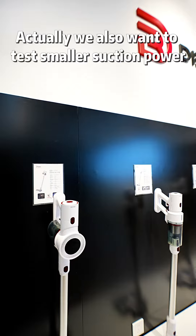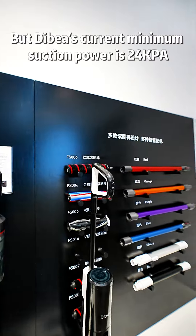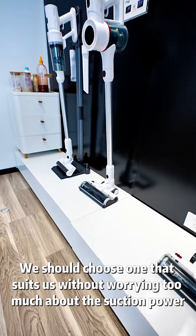Actually, we also wanted to test smaller suction power, but Debea's current minimum suction power is 24,000 pa. When choosing a vacuum cleaner, we should choose one that suits us without worrying too much about the suction power. To be continued. Thank you.